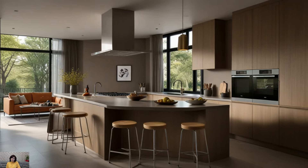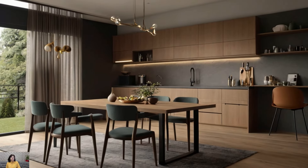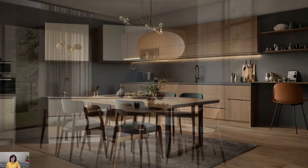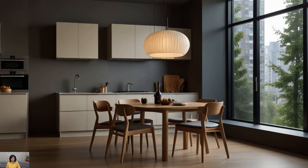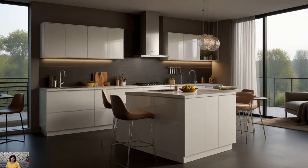Choose sleek, handle-less cabinets with clean lines to maintain a minimalist aesthetic. Cabinet doors with flat panels or simple, understated handles create a seamless look. Light-colored or natural wood finishes are popular choices for minimalist kitchens, as they contribute to an airy and spacious feel.